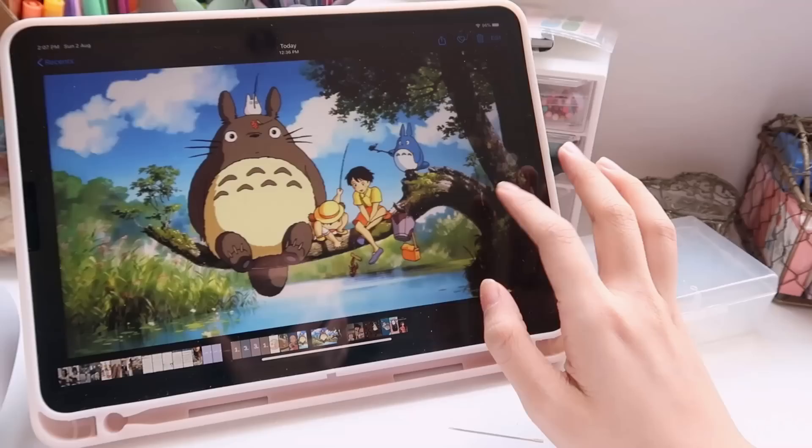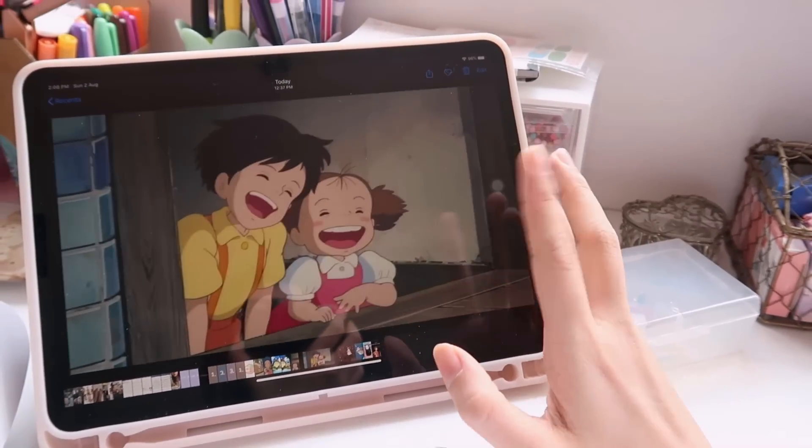I am pretty obsessed with Studio Ghibli and my two favorite films from them are My Neighbor Totoro and Spirited Away, so I thought it would be really cute to have characters from those two films on my shoes. My plan is to embroider characters from each film on each side of the shoes. These are some of the pictures that I found on Pinterest that I'm gonna be using as my reference.